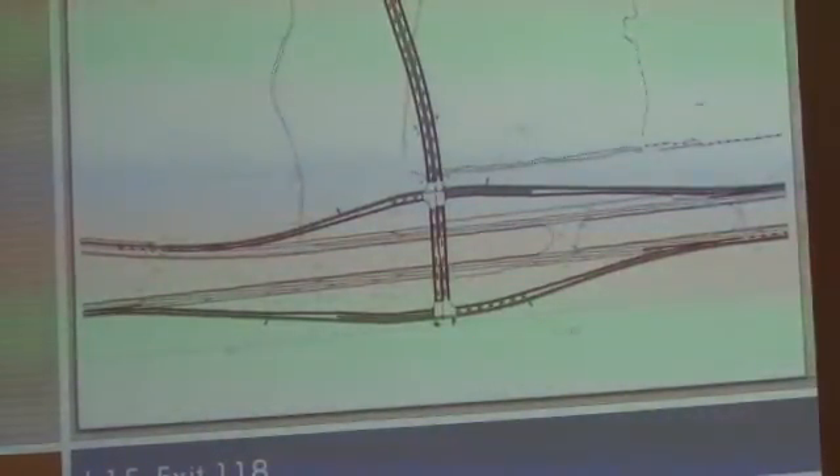The next project is Exit 118. The environmental assessment for Exit 118 is waiting for final approval from the Federal Highway Administration. We really have no idea how long that will take, but staff is actively working on identifying funding opportunities through NDOT and the RTC for construction of this interchange.